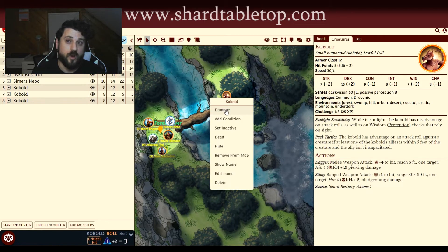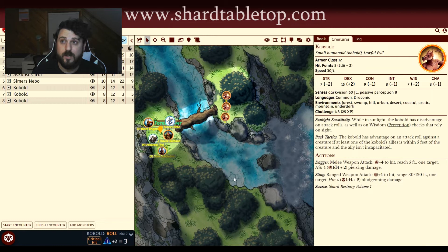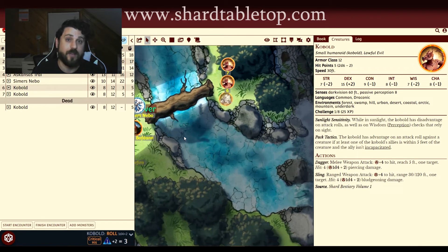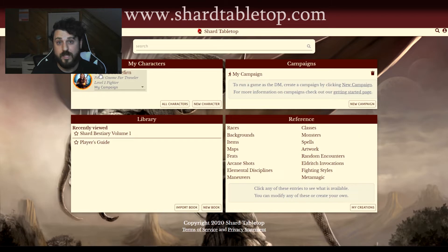I started using Shard at the beginning of the pandemic, and even when I'm able to go back to playing in person, I can't imagine doing so without having Shard up behind my DM screen.